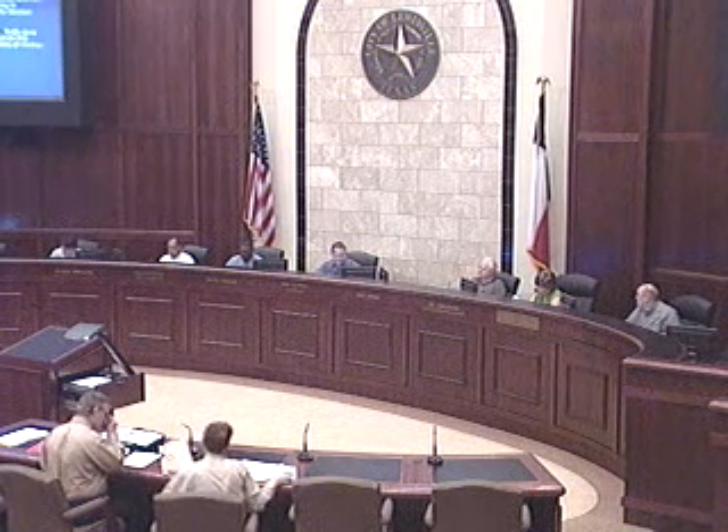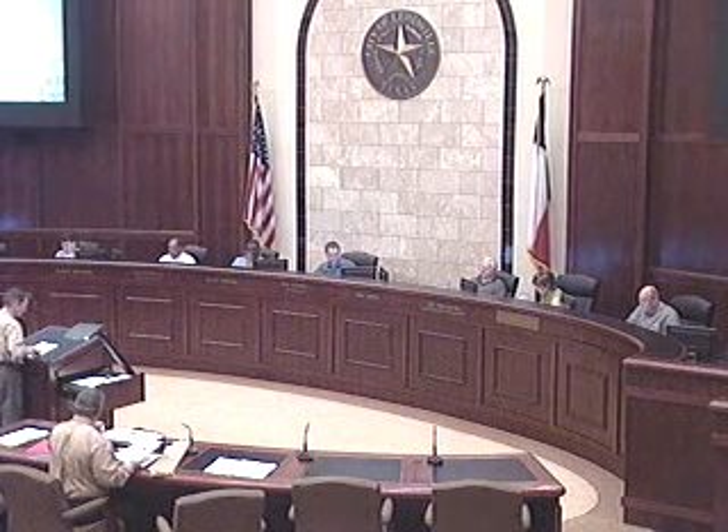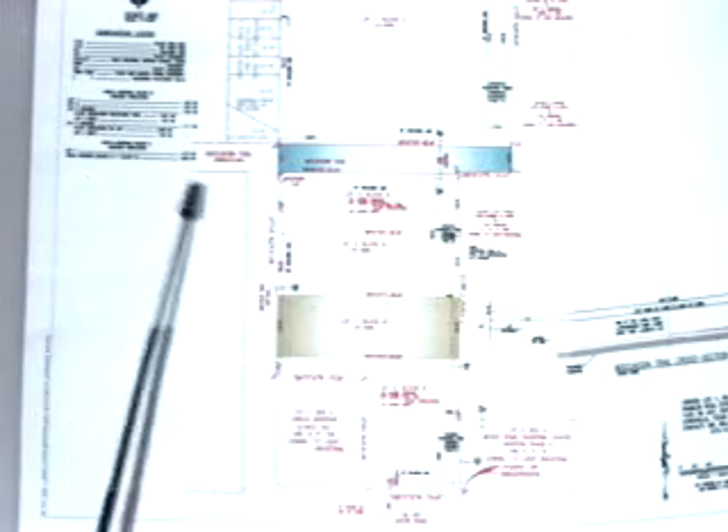Third item on the agenda is regular hearing plats. Item 3A is a preliminary plat of UNICLA edition, a 9.05-acre tract zoned light industrial located on the north side of FM 407 and on the east side of Archer Road. Good evening. As you mentioned, this is a plat we call it the UNICLA edition, and just for reference purposes — you should have this in your backup as well — we've got Moccasin Trail, Archer Way, FM 407, and there's a Sonic drive-in here at the corner.